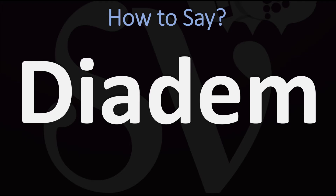In British English, this is normally said as 'diadem.' You do want to stress on the first syllable: diadem.